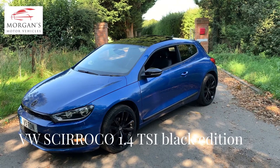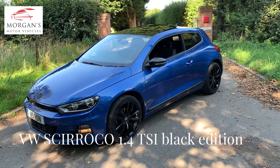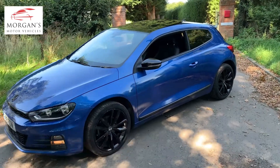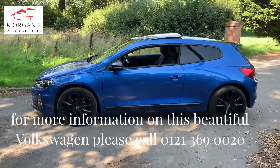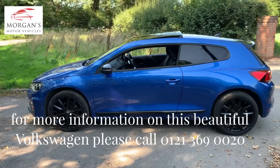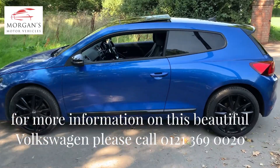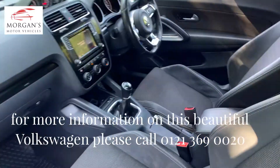Hi guys, thanks for watching. I've got a lovely car for you today. It's a Volkswagen Sirocco 1.4 TSI and it is presented in the most beautiful colour called Rising Blue. It's a colour that is not made anymore — it was made from 2010 to 2018 and it is just a stunning colour. It really is quite rare. They put it mainly on the R-line Golf vehicles but also on this lovely Sirocco.